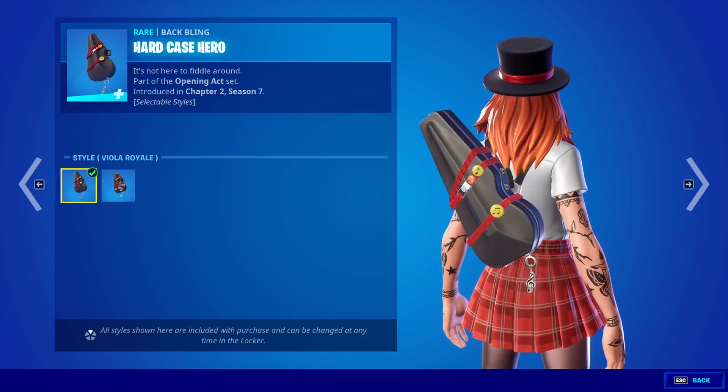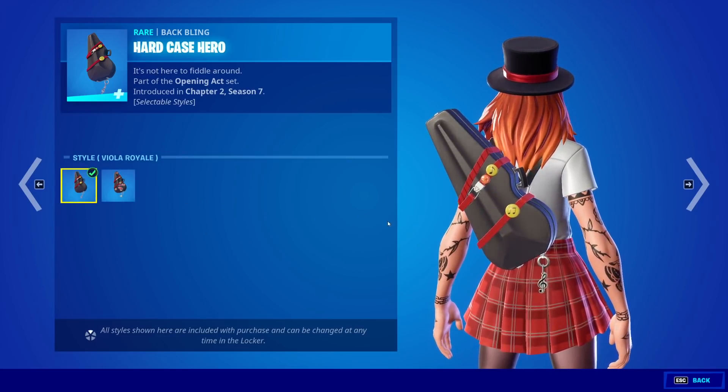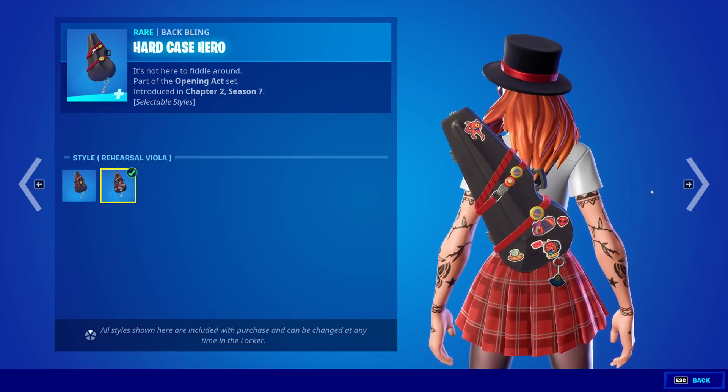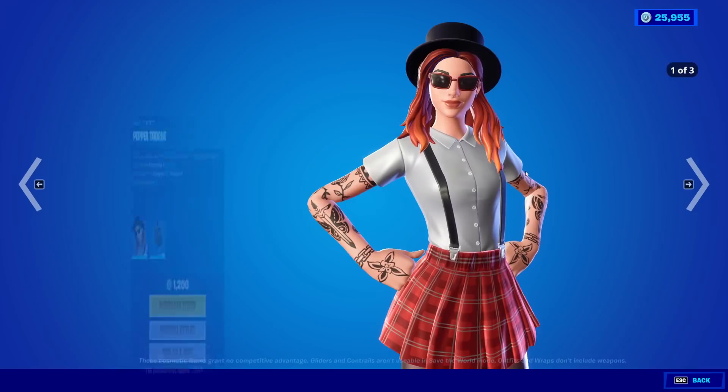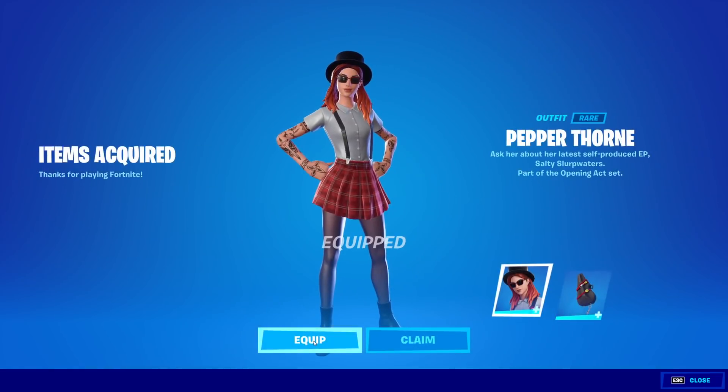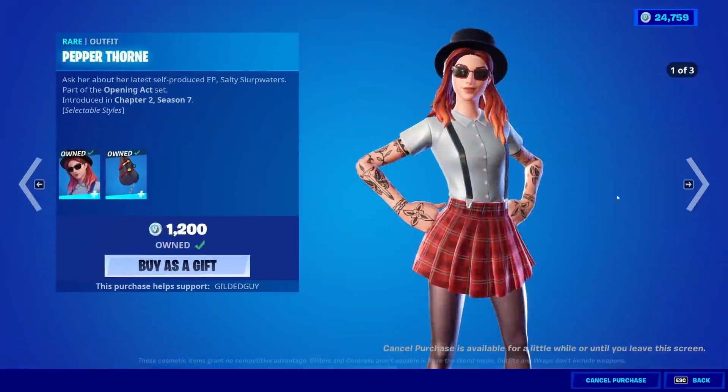Oh, the keychain even changes too, so it's like more professional, and then it's just all like, who cares? So that's interesting. Pepper Thorn — you know we're buying it. $1,200. We're going to equip it so you guys can see what it looks like with the stuff in the item shop.